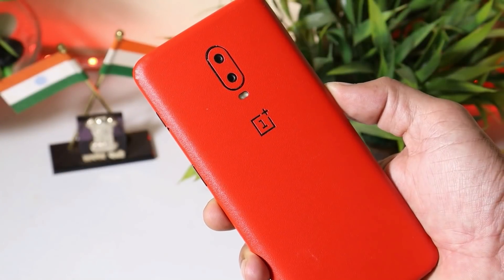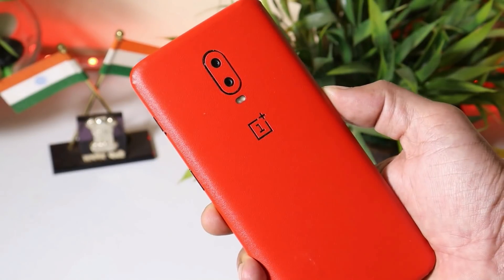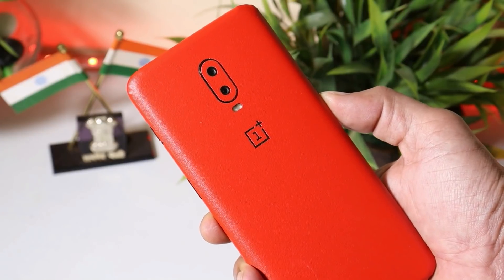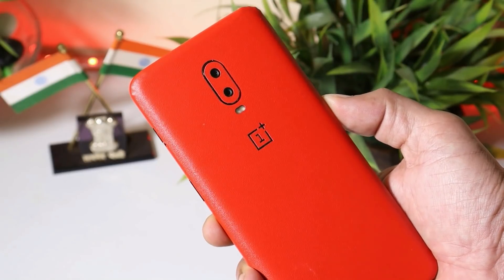Let me know in the comment section below what are your thoughts about the updates for OnePlus 6 and 6T. As of now, that's all for this video. Hope you guys liked it — if you did, give it a thumbs up. If you are new to my channel, don't forget to subscribe. Thanks for watching, have a great day.